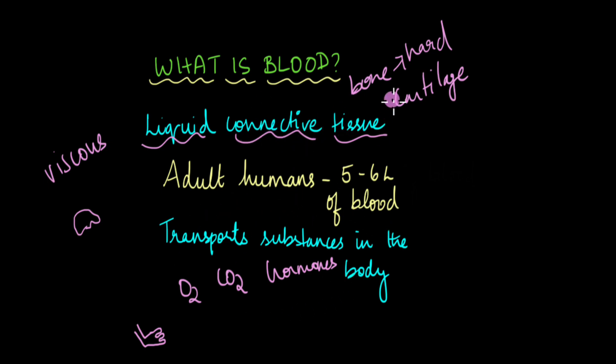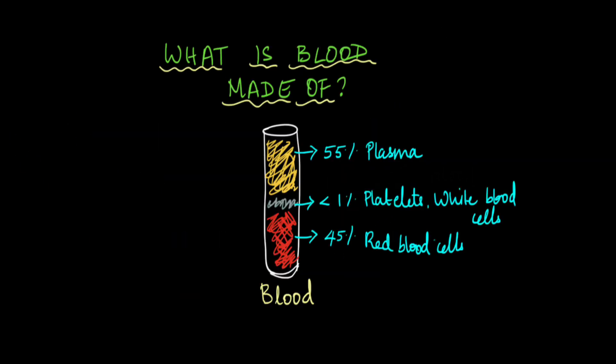Adult human beings on average have around 5 to 6 liters of blood. When we talk about the components of blood — what is blood made up of? — the answer is that the majority of blood is a straw-colored fluid known as plasma, making up 55% of blood. 45% is made up of red blood cells, and less than 1% of blood is made up of platelets and white blood cells.